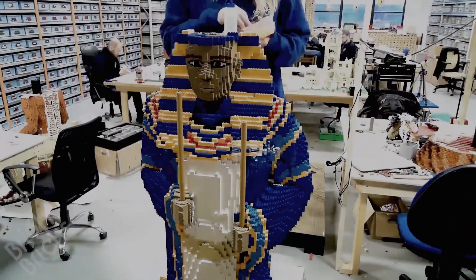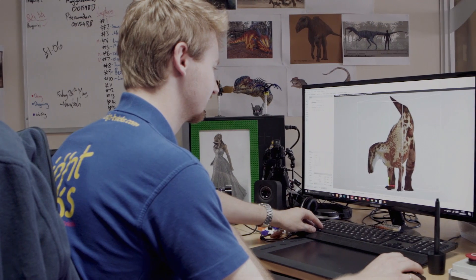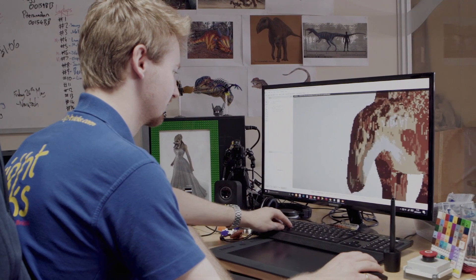My name is Bryn, I work for Brightbricks. This is a company that builds Lego statues and bespoke kits. I'm a designer here, so I spend most of my time building 3D models of Lego that then get created in the workshop by the builders.